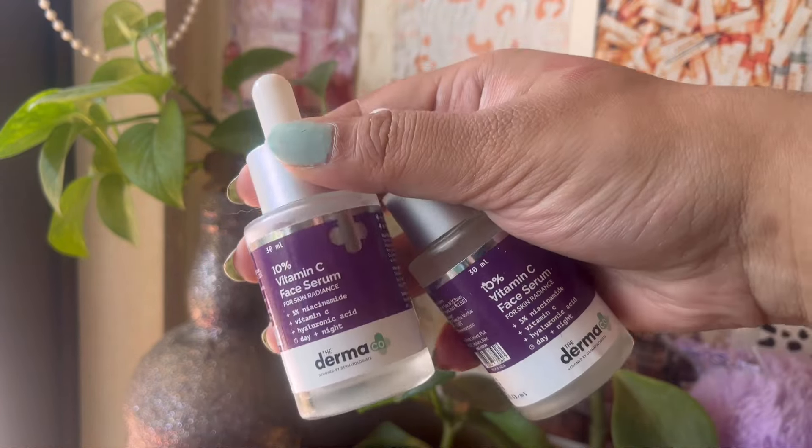Then I finished two of the Dermaco 10% Vitamin C serums — one I was using on my face and the other on my body. I really enjoy this vitamin C serum. Now I've restocked on their kojic acid serum because I was breaking out a lot due to one product, and I have some pimple marks to deal with. But the vitamin C serum from Dermaco is my favorite — I emptied two bottles.